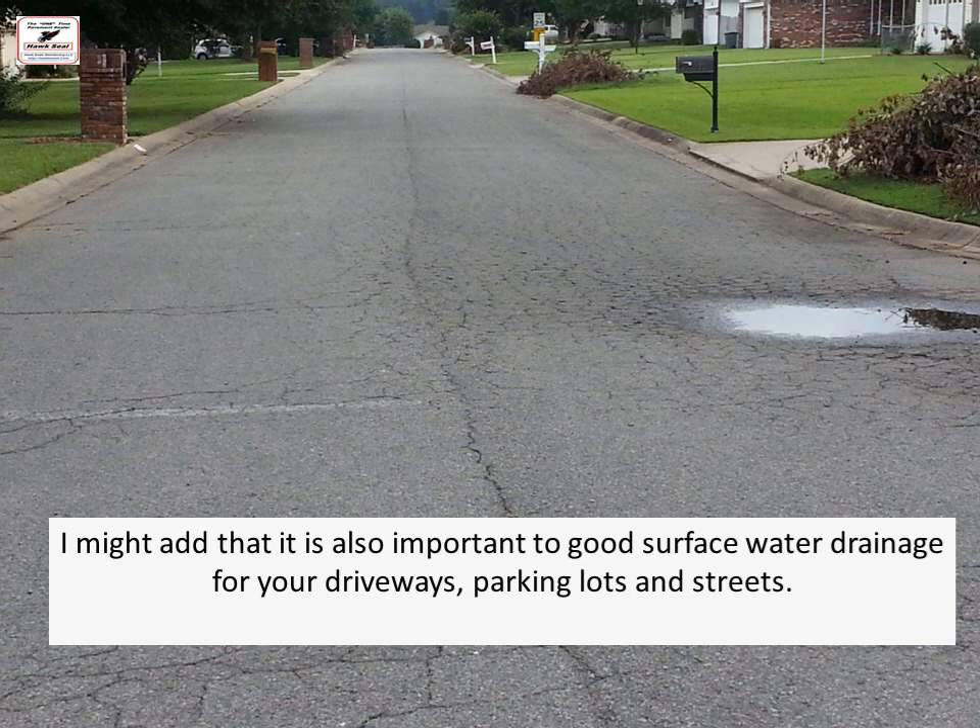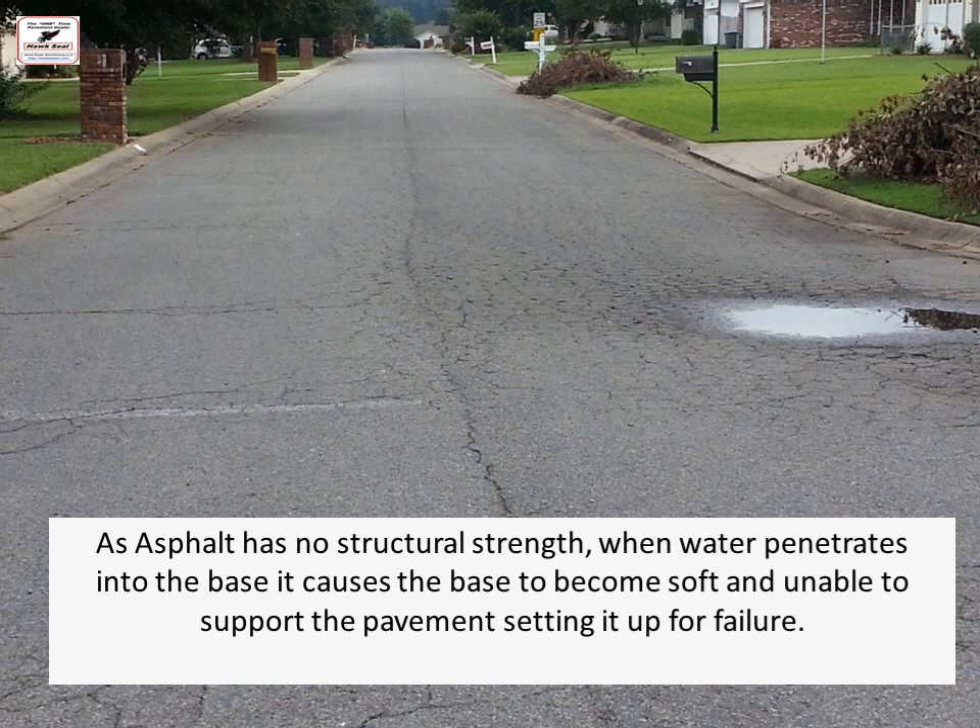It is also important to have good surface water drainage for your driveways, parking lots, and streets, as water is a killer for pavement. As asphalt has no structural strength, when water penetrates into the base it causes the base to become soft and unable to support the pavement, setting it up for failure — and that's where you get your potholes. Once the water gets into the base and it can't support it, the street will sag and fail.